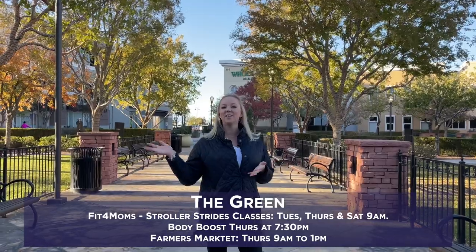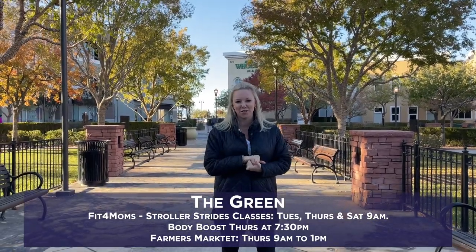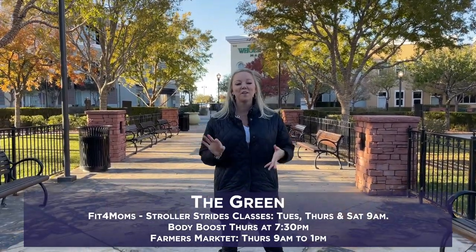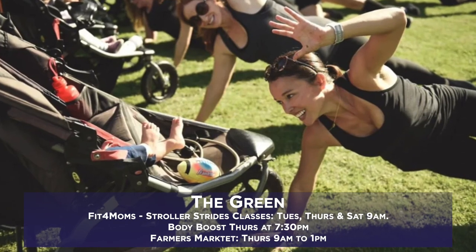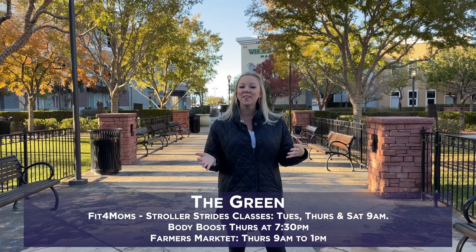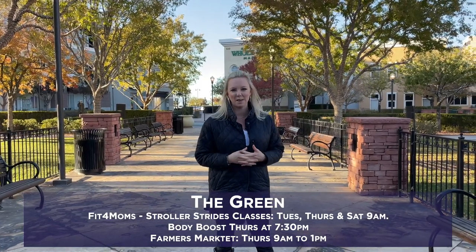There are a couple of ongoing events that take place right here on the green on the second side of the District at Green Valley. One of them is Fit for Mom stroller stride classes — they're every Tuesday, Thursday, and Saturday mornings at 9 a.m., and they do a body boost Thursdays at 7:30 p.m.